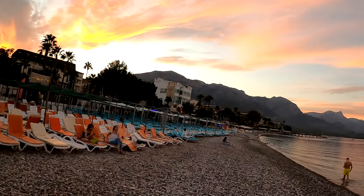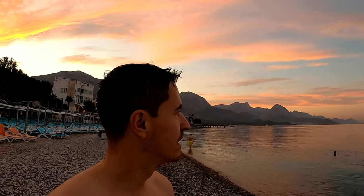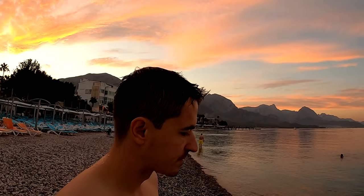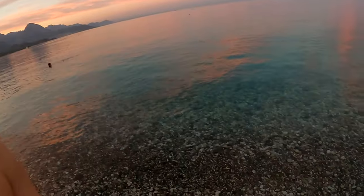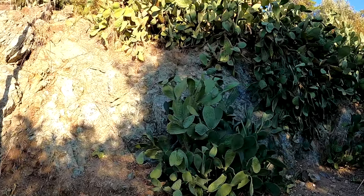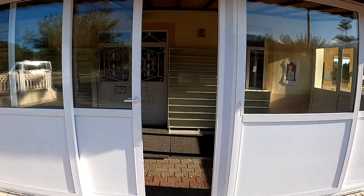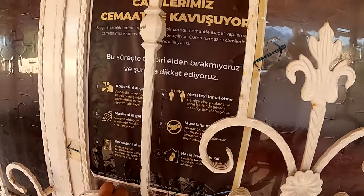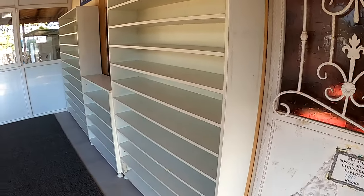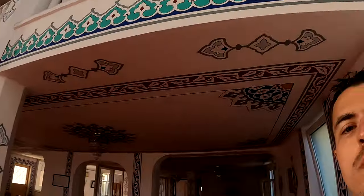It is sunset right here in Kemer and it is really nice over here. It's really beautiful — you can see the mountains. There's some annoying music, but I don't think I've ever seen such a beautiful mountain next to the sea. If you go to the water, you can see it's crystal clear. It's really beautiful. There are no waves, nothing. Pretty cool. Check out these cacti over here — there are so many. What a beautiful place.